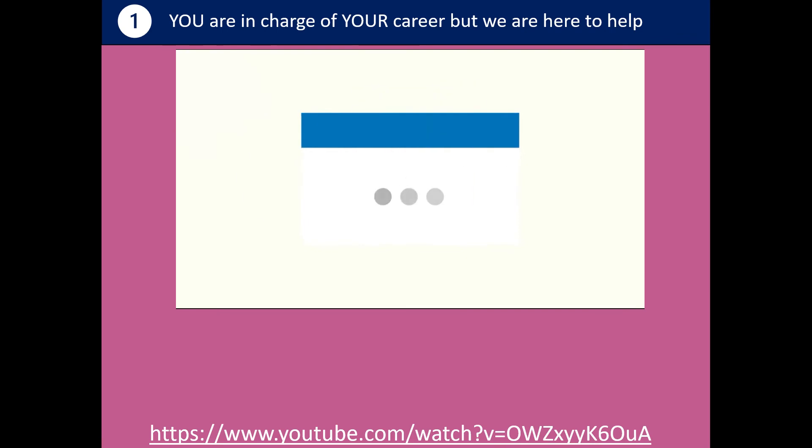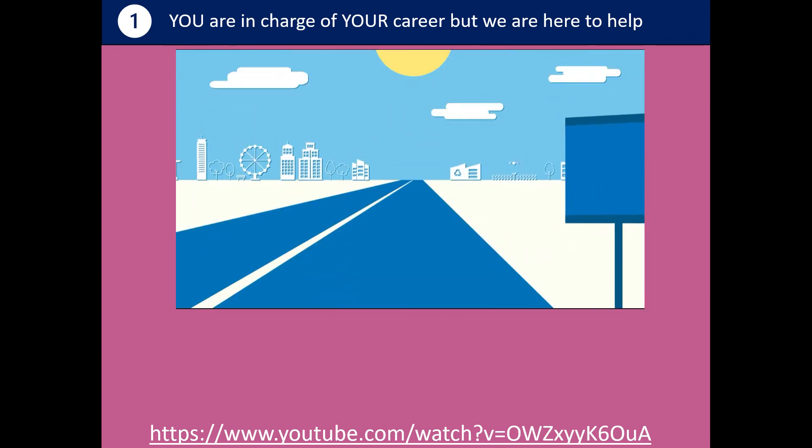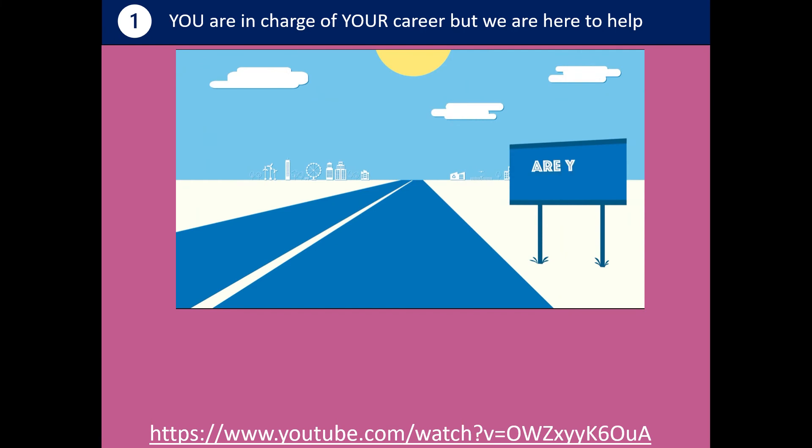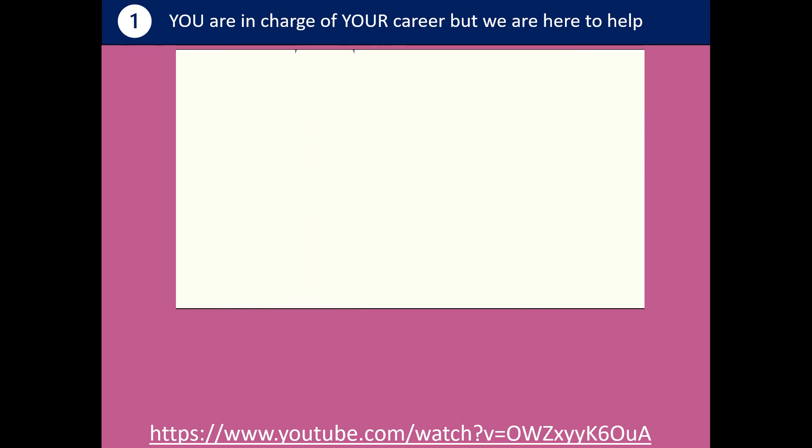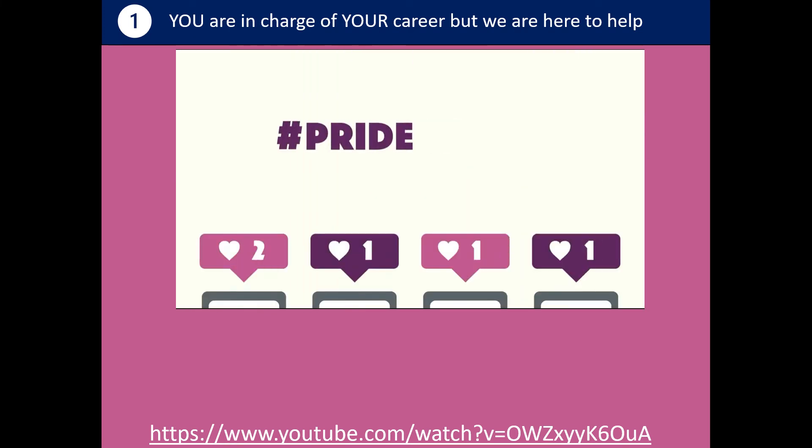Seem like a long way off? A happy future starts with some of the decisions you take in the next few years. So to get ready for careers, what should you be doing now? Firstly, know yourself. You are unique. You have likes, dislikes, strengths, qualities and things you value that are important to you. These things can help you identify a future career.